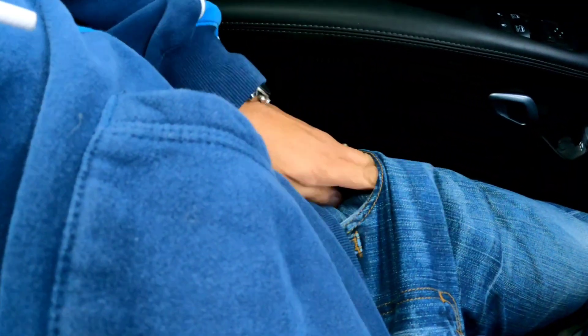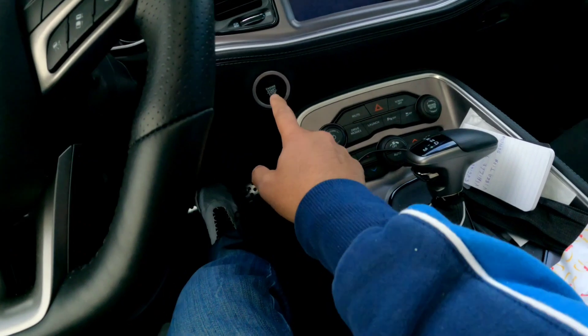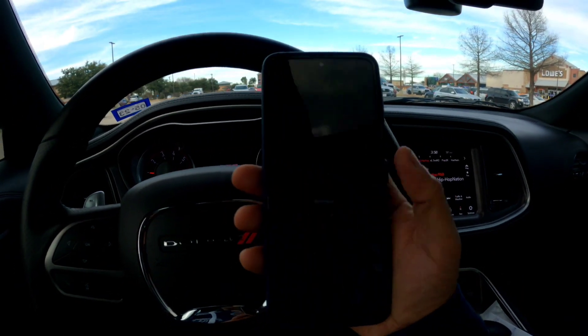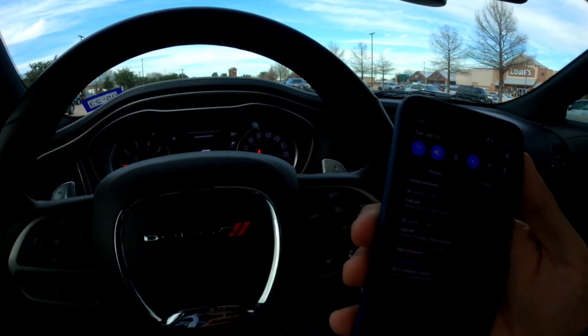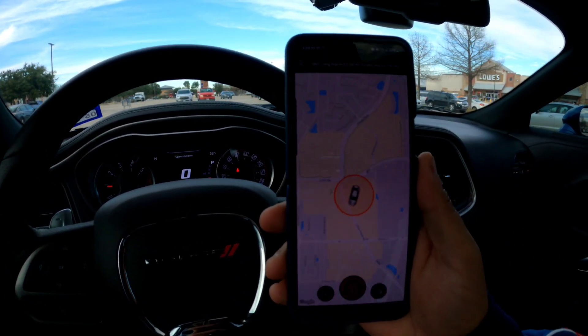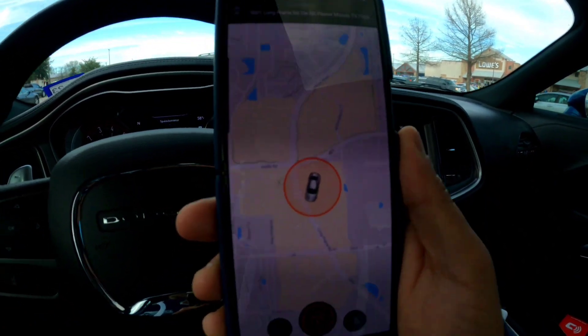If somebody else — or yourself — starts your car with the app activated, it will go off. I have the fob key right here and I'm gonna start the car just like any other car. You hear that noise? It's telling me 'engine started, engine started.' That's an awful feeling if this thing goes off and you're not the one with your car. I really don't want to get there, but if it does, your phone will let you know.